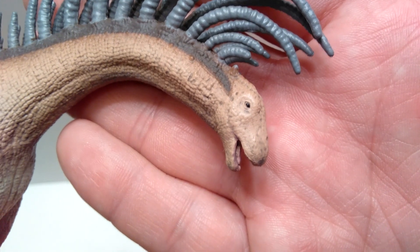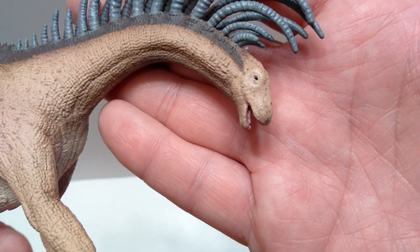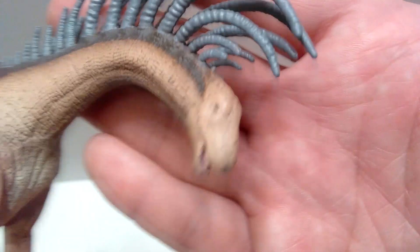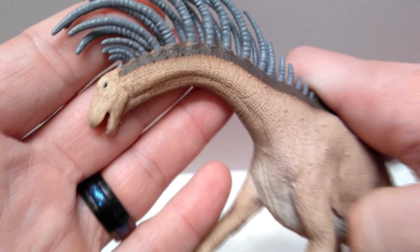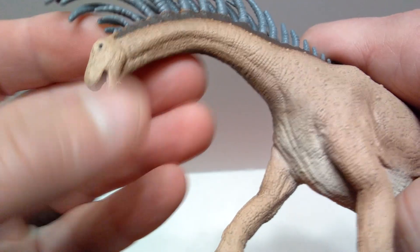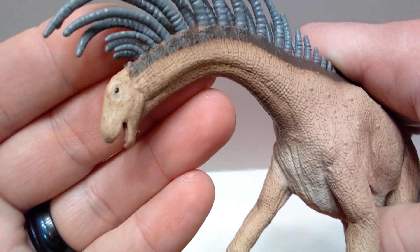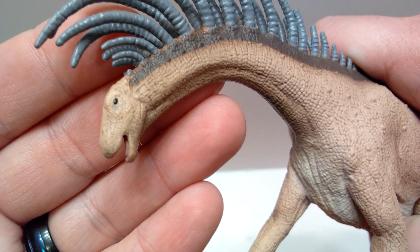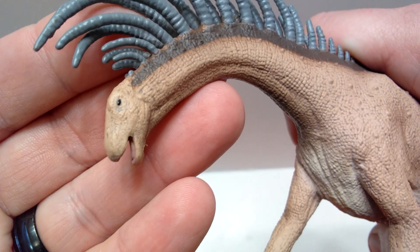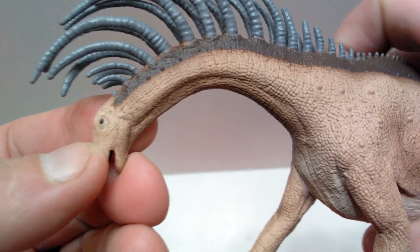The coloration of the head is primarily the same brown seen all over the body, but with a few lighter tones, especially around the eye socket area. On the other side of the head, the sculpt looks just as beautiful. There's a little extra plastic on the lower jaw to remove later, but the eye on this side is also really nicely done — beautifully placed and glossed with a blackish coloration.